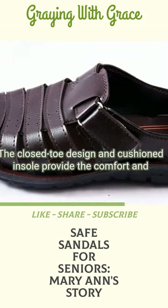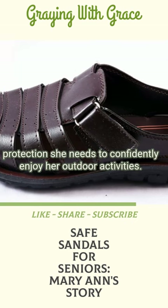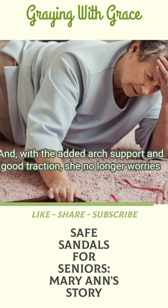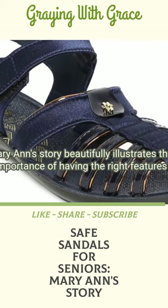The closed-toe design and cushioned insole provide the comfort and protection she needs to confidently enjoy her outdoor activities. And with the added arch support and good traction, she no longer worries about slipping or hurting herself. Mary Ann's story beautifully illustrates...